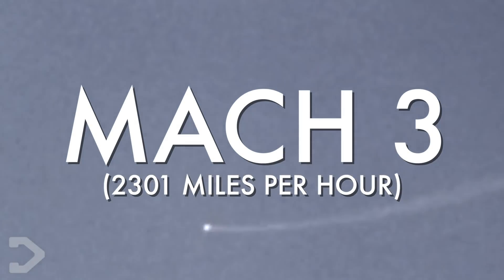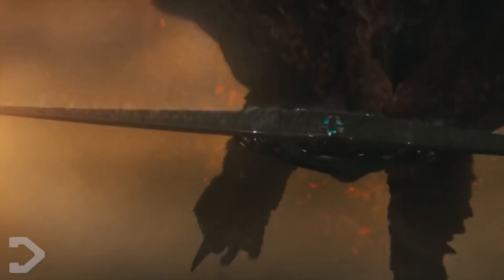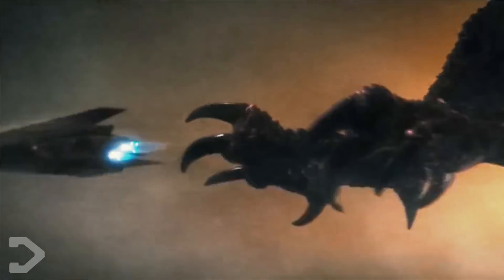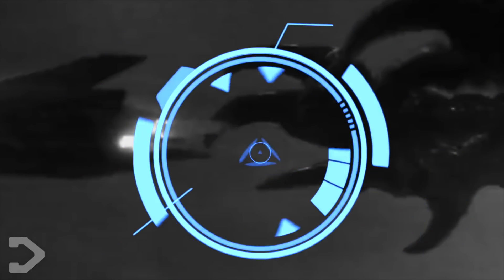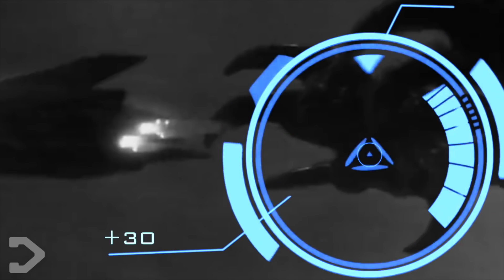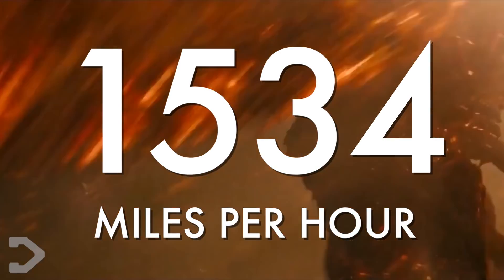Rodan found himself unable to outdo these deadly weapons of war. If we use the Mach number of these fighter jets and calculate the speed in which Rodan accelerates towards them, assuming this is top speed in order to not get caught, then we can come to the conclusion that Rodan flies at least an extra 300 miles per hour faster, giving him a total flight speed of 1,534 miles per hour.